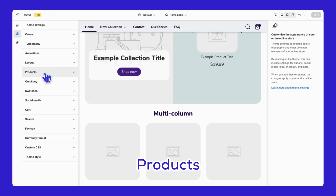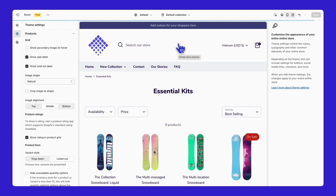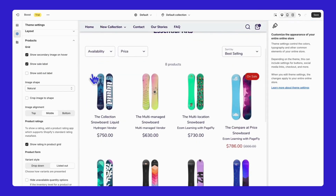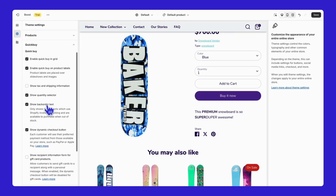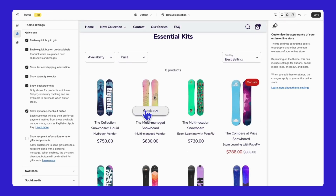Next, let's move on to the product settings. I'll switch to the collection page so you can see the impact of these settings more clearly. There are three options for displaying products, including secondary image on hover, and you can change the shape of all product images. Moving along, we have the Quick Buy feature, where you can add the Quick Buy button to all your products or place product labels over slideshows and images. Quick Buy allows your customers to add products to their cart directly from the product list, speeding up their shopping process.